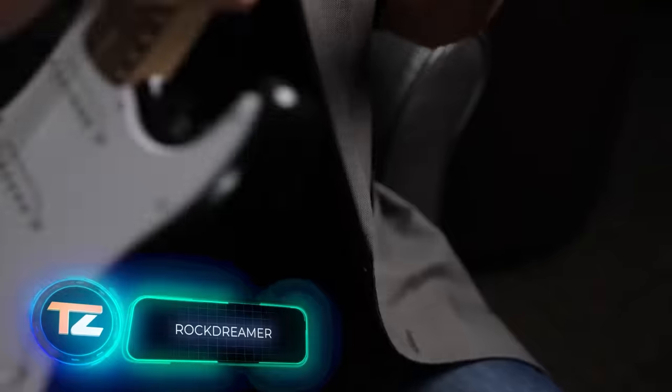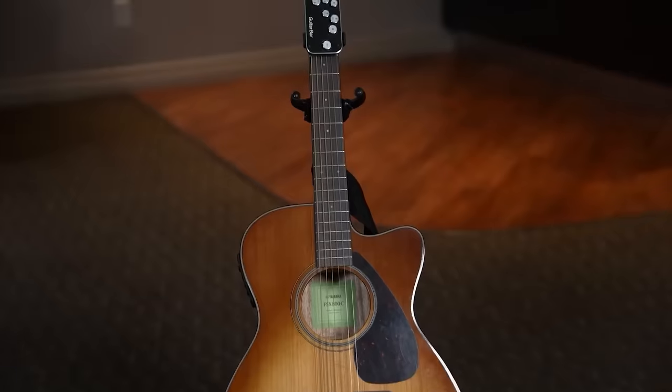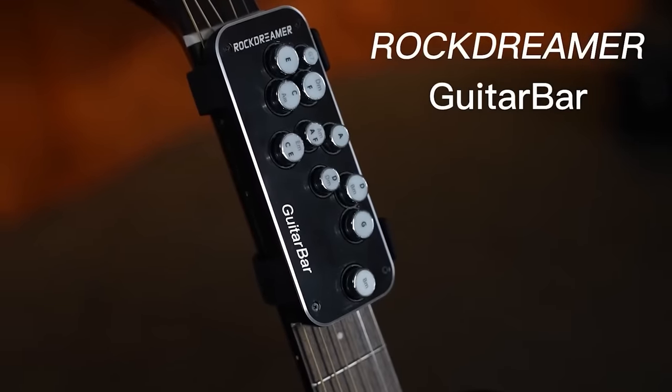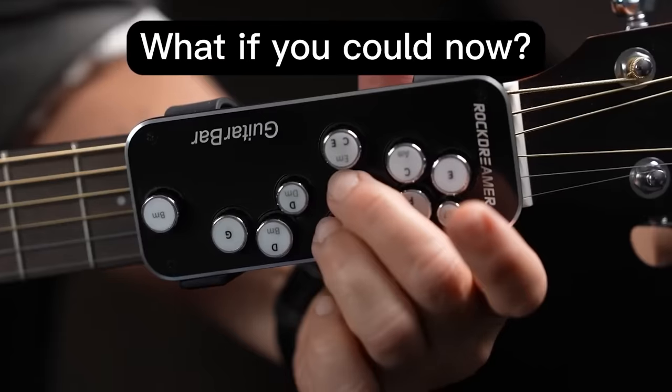For new guitar players, strumming chords can be really painful. Fingers go through a rough phase and might even end up with blisters. Canadian company Rock Dreamer offers a solution to ease the discomfort. They sell a gadget that attaches to the guitar's fingerboard — when you press the buttons, it hits the chord you want.